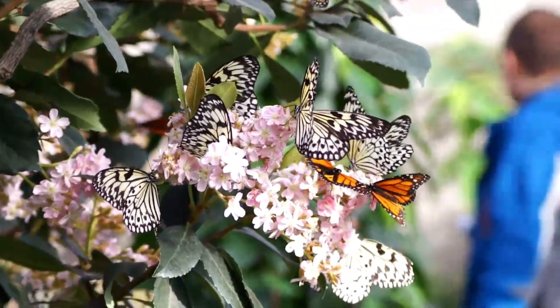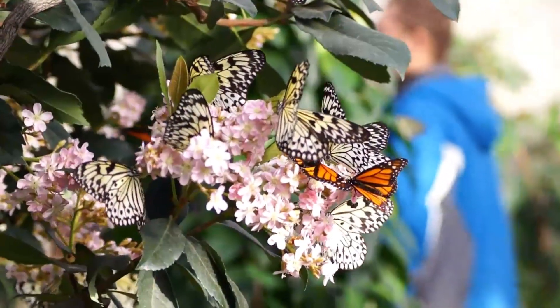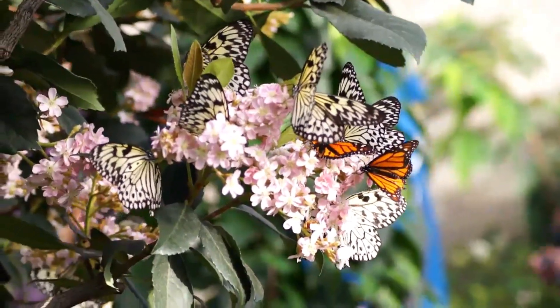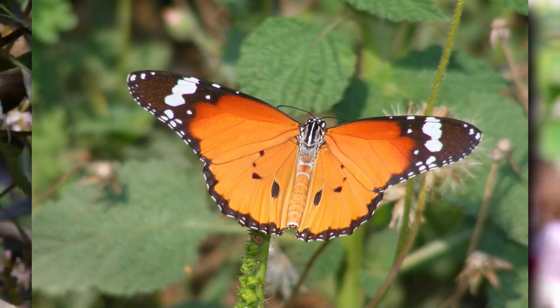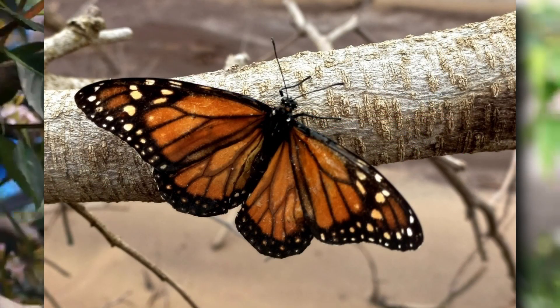There is more than one monarch in the royal butterfly genus. The most commonly known monarch butterfly is the most widespread, but there is also the African monarch, the Jamaican monarch, and the southern monarch.